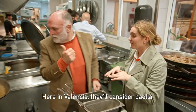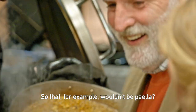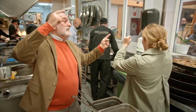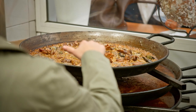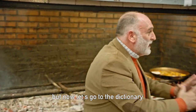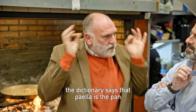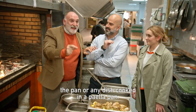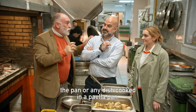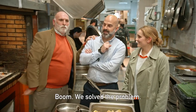We understand each other now. Here in Valencia, they'll consider it paella when it has the traditional ingredients. So that, for example, wouldn't be paella — it's rice of carabineros. But if it's this, this is paella valenciana. Now let's go to the dictionary — this is very important. The Spanish dictionary says paella is the pan or any dish cooked in a paella pan. So the dictionary is wrong. Who do we need to change — the people of Valencia or the dictionary itself? The dictionary. Boom! We solved the problem.